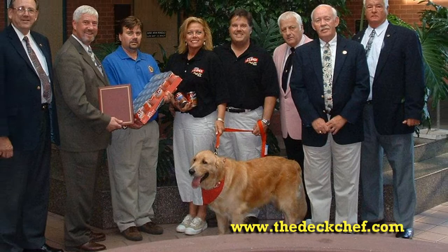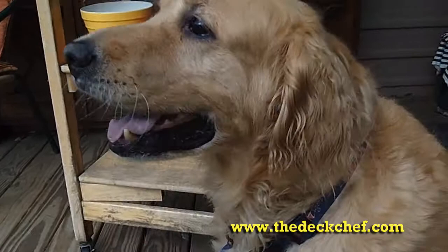Big Mo is still giving back. With every purchase of Big Mo's Tennis Ball Hunt, some of the proceeds go to purchase items such as dog food and other things for the Eastridge, Tennessee shelter.